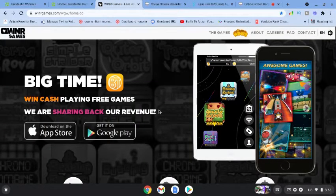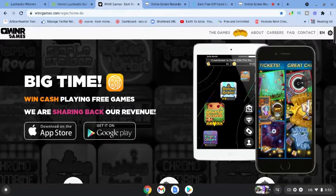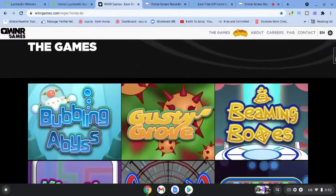The second app is Big Time, available on the Apple Store and Google Play Store. You play, earn, and win — choose from different games and collect tons of tickets. The more tickets you earn, the higher your chance of winning cash prizes. When the time runs out, the tickets are tabulated and the winner is drawn.